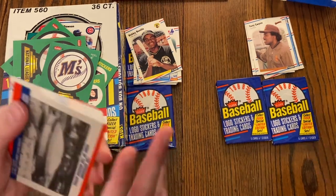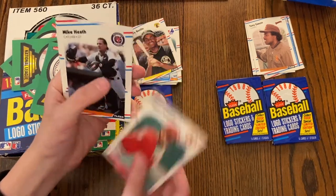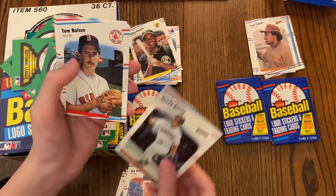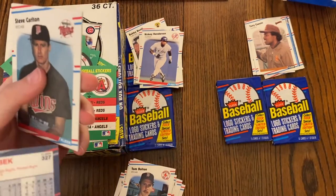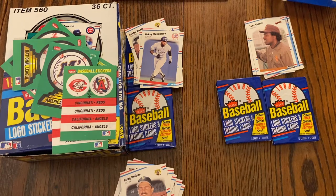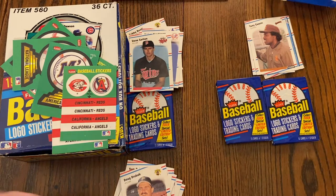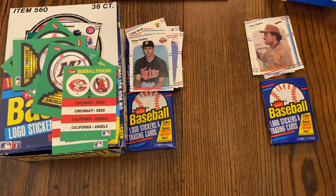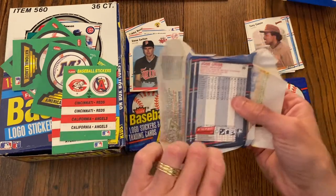Pack six: the Astrodome — Nolan Ryan's team — with the Reds and Angels logos. Cards include Lance Johnson, Donnie Moore, Oddibe McDowell, Mike LaValliere, Jay Howell, Tom Bolton, Darrell Strawberry, Rickey Henderson, Doug Drabeck, and Steve Carlton — Hall of Famer. The card feels dusty, that happens over time. Also Mike Jackson, Scott Bailes, and Dave Parker — the Cobra. Jose Uribe — put it on eBay for seven billion dollars.